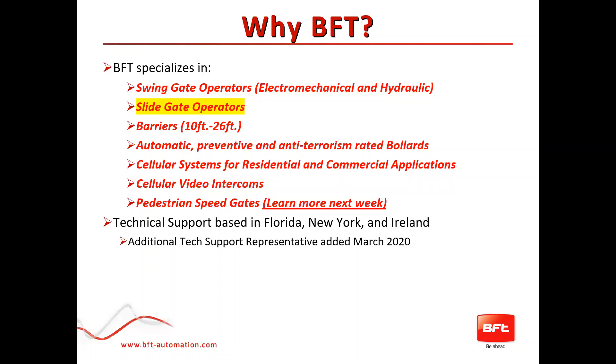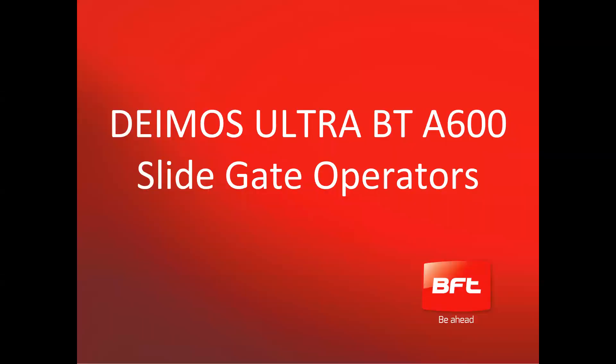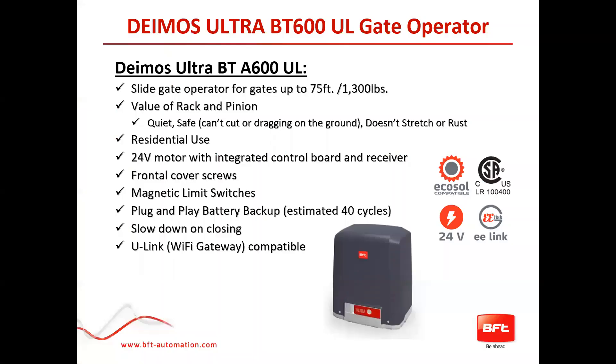Next week, Roy Kennedy, our VP of Sales and Marketing, will go over pedestrian speed gates. We do have technical support based in Florida, New York, and Ireland. Recently in March, we added an additional tech support representative. All right, so we'll jump into the Deimos slide gate operator.